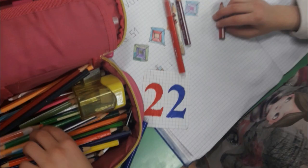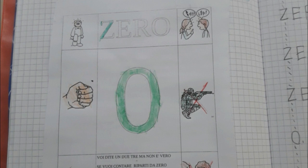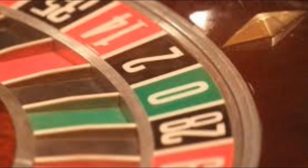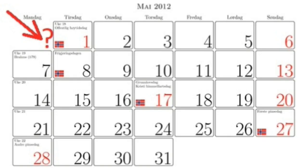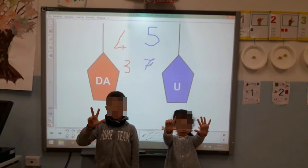Every pupil created their own number following the alphabetical order. I, the teacher, got the number zero — it was an occasion to stimulate a reflection about it. Zero is a spatial number. You won't find it in the calendar; you won't find it in ordinal numbers. When you teach them tens and ones, you can add this detail.